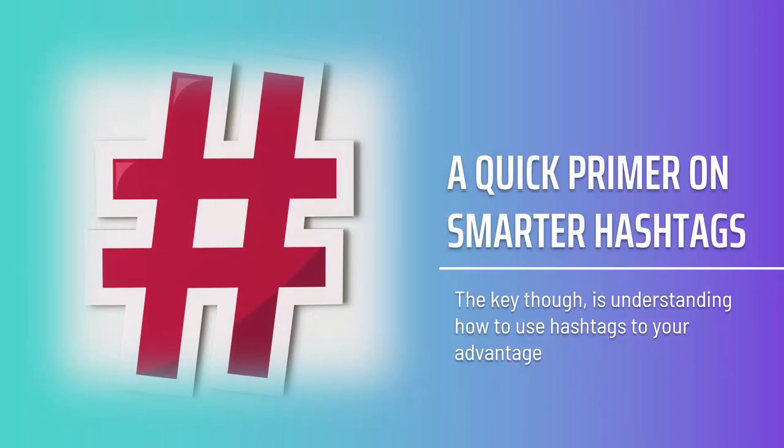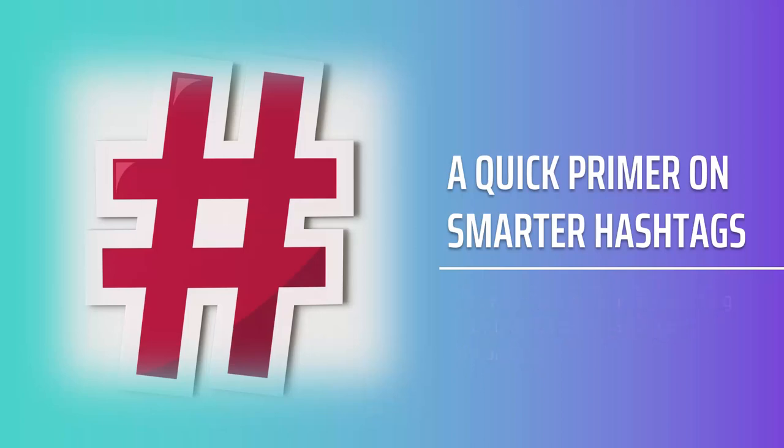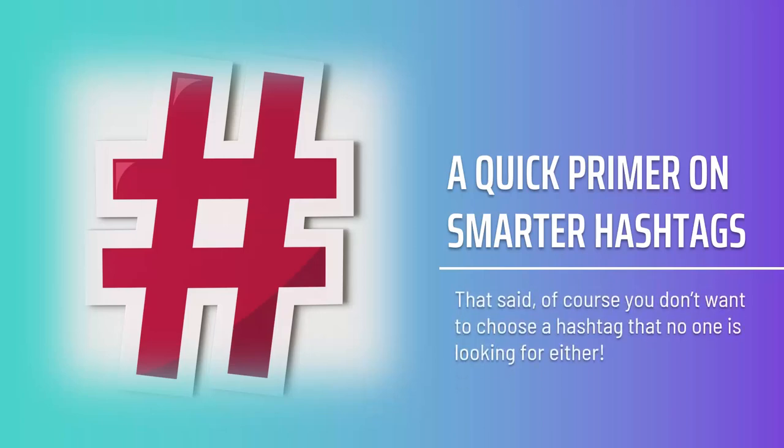A common mistake is to presume that the best hashtag is the most popular one. The most popular Instagram tag is actually 'love.' This strategy will simply mean that your post gets buried before it has any chance to shine — by the time anyone searches for your post with a hashtag like 'selfie,' a thousand others have already posted the same thing and your post is nowhere to be seen. Of course, you also don't want to choose a hashtag that no one is looking for. The best strategy is to aim somewhere in the middle, targeting a hashtag that has around 30,000 posts a day.